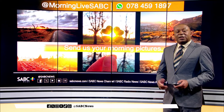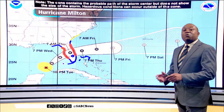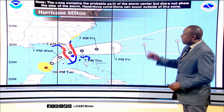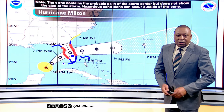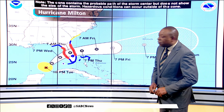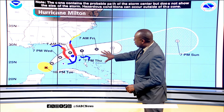Now, we have some showers forecast this afternoon — we'll look at that shortly. But first, let's look at what is making headlines elsewhere in the world. We are looking at Hurricane Milton, which is sitting in the Gulf of Mexico and is going to be affecting the United States of Florida later on tonight, American time.